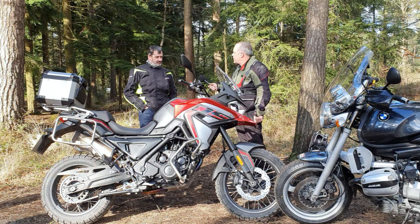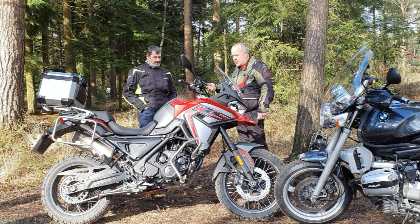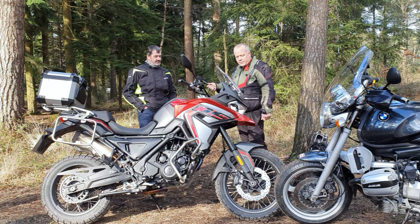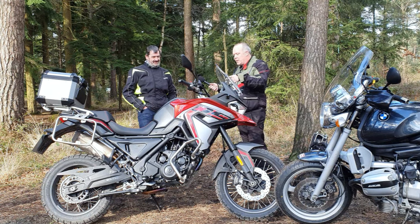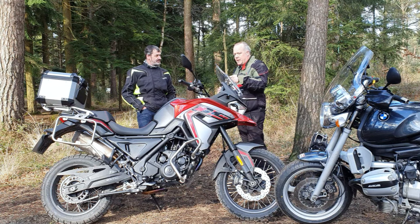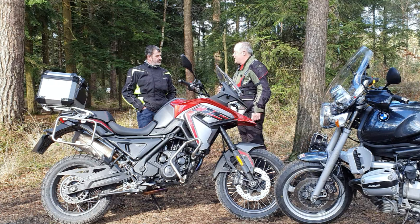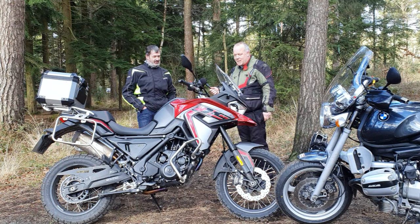The suspension is set up pretty well for it too, don't you think? It probably is — it's still standard stuff but it's pretty compliant. I'd like to have a go off-road on it. Maybe we will — next time we meet up, I've got the Himalayan for a while and you're taking the BMW, so maybe we can do a green lane, I'll bring this one and we can swap.